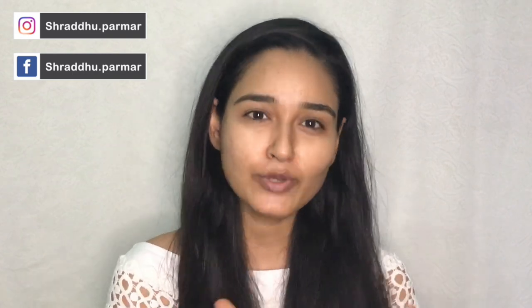Hi you guys, welcome back to my channel. In today's video I'm going to do a first impression of all the new makeup — you can call it my NYKa makeup haul video. So without further ado let's jump into the video.